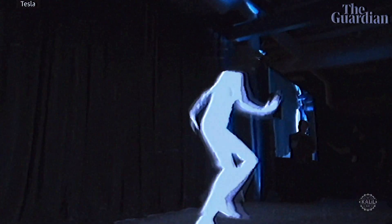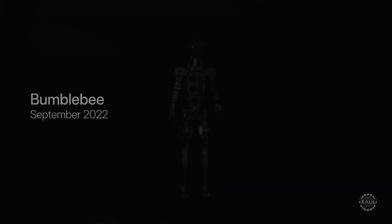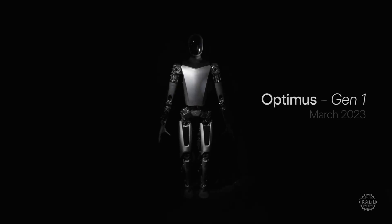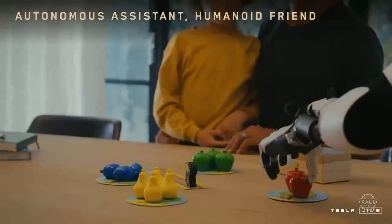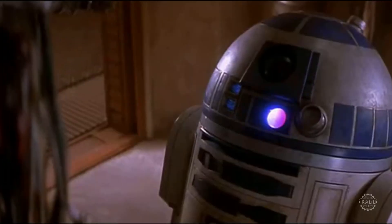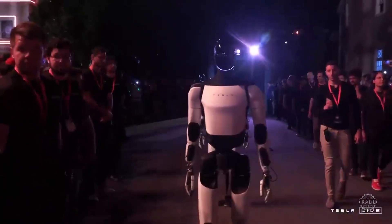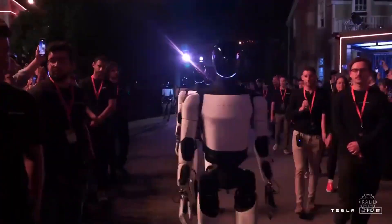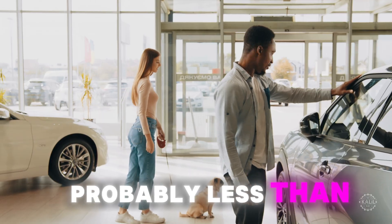As you can see, we started it with someone in a robot suit, and then we've progressed dramatically year after year. So if you extrapolate this, you're really going to have something spectacular, something that anyone could own. You could have your own personal R2-D2/C-3PO. And I think at scale, this would cost something like $20,000 to $30,000 — probably less than a car.